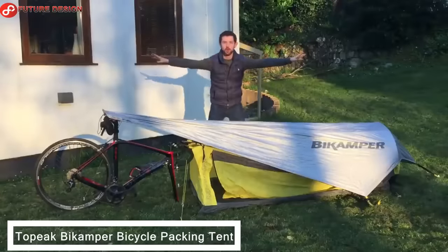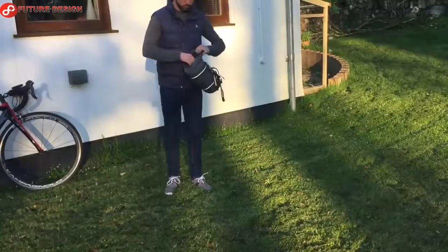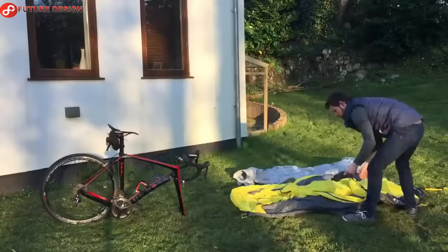Topeak Bike Camper Bicycle Packing Tent. If you prefer a simpler, more traditional bike and camping setup, this bike camper bike packing tent from Topeak is for you.